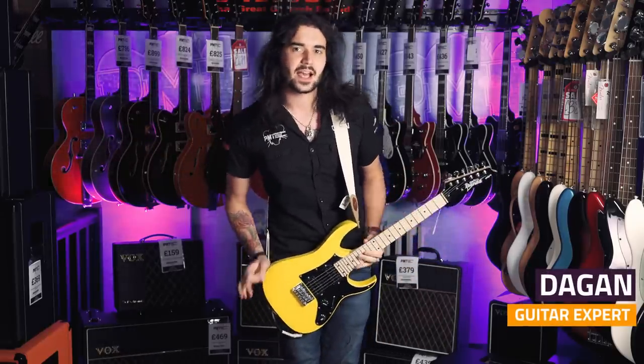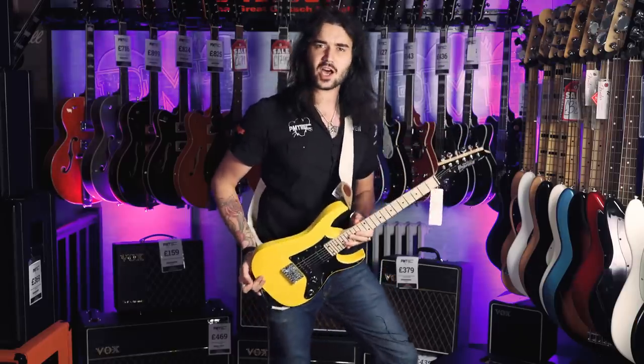Hey guys, it's Dagan from PMTVUK, and I'm here today to show you seven cheap guitars that don't suck.